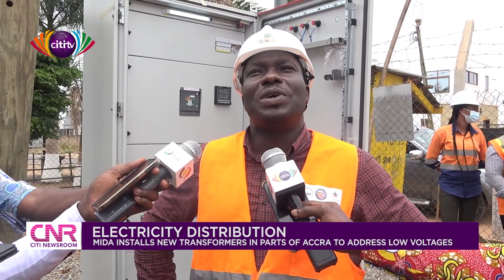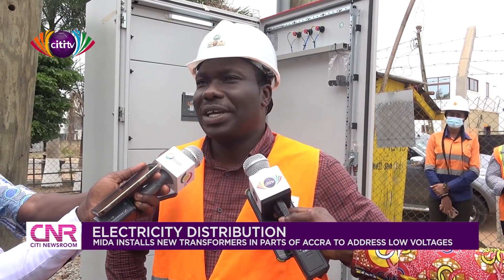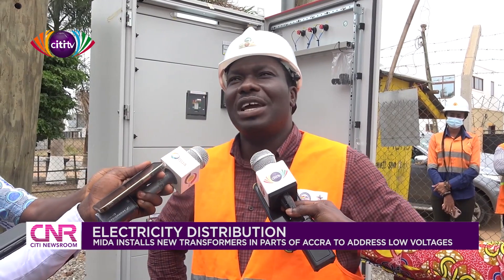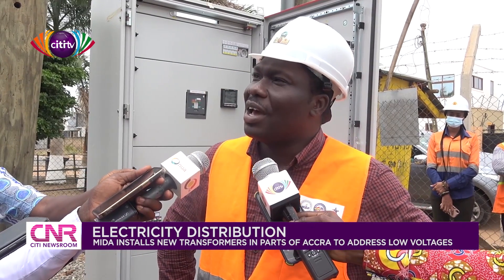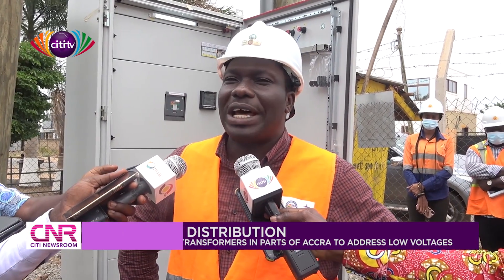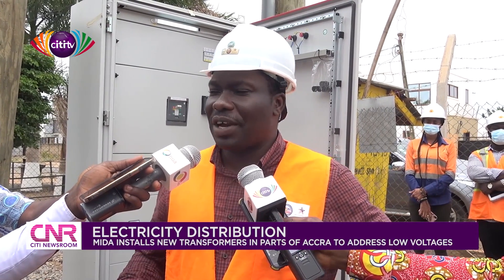In addition, we are also replacing wooden poles that are weak and conductors which are undersized. We had a lot of them in the system and so we thought it wise to change all of them so that it will become a vehicle for us to improve the network within ECG environments.